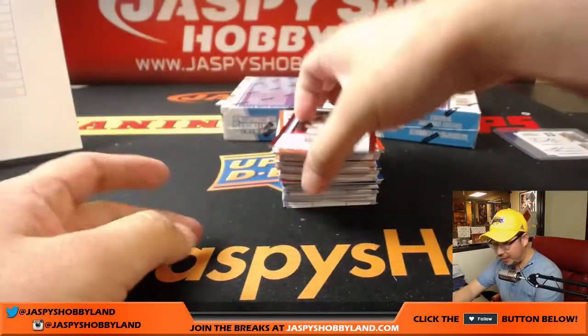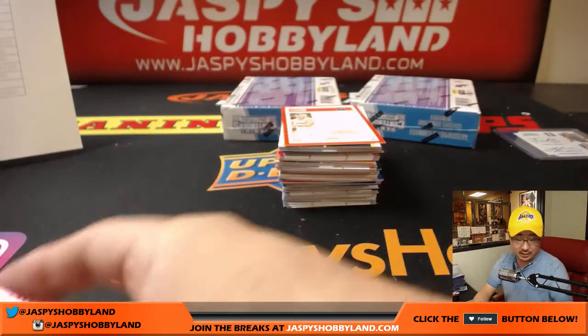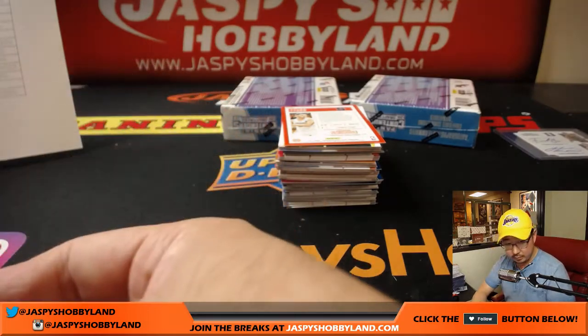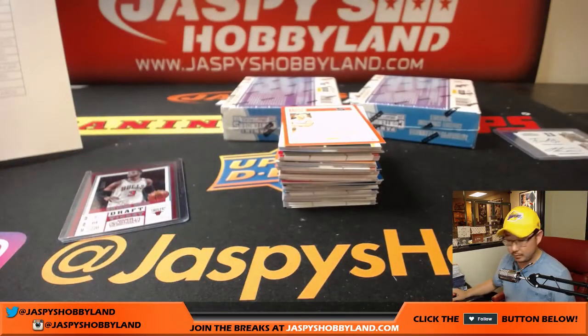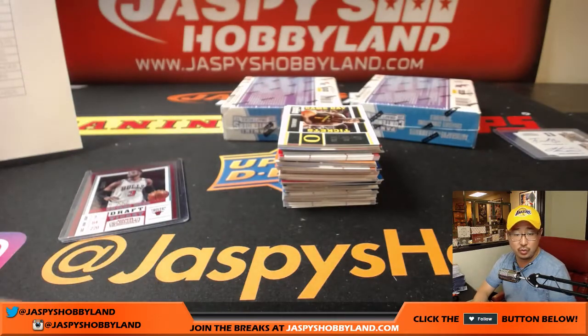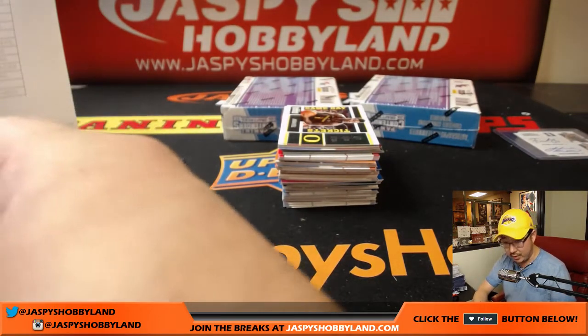We've got Dwyane Wade for the Bulls — George with that one, 33 out of 99, draft ticket Dwyane Wade. Tyler Lydon autograph — Tyler Lydon goes to the Nuggets, Denver Nuggets, Nino with the Nuggets.